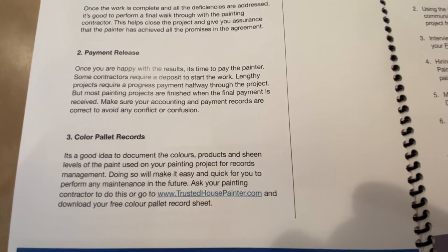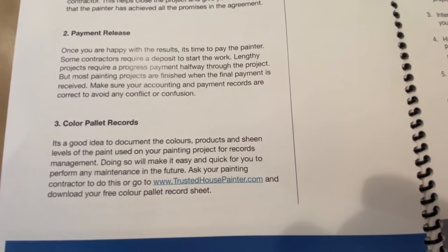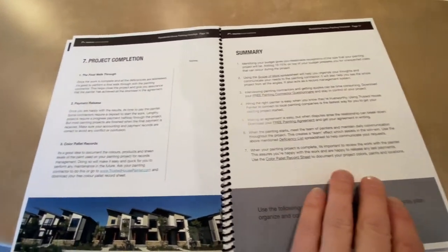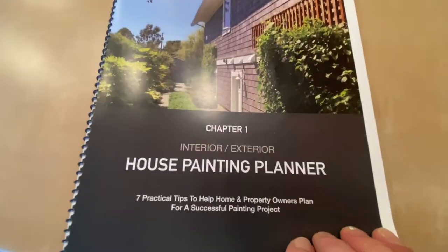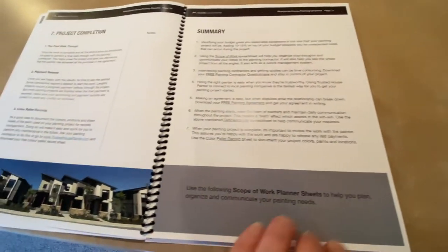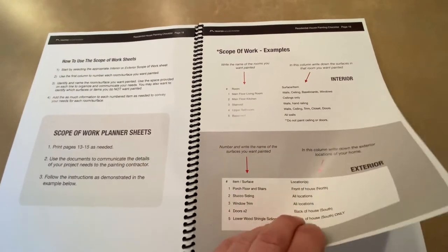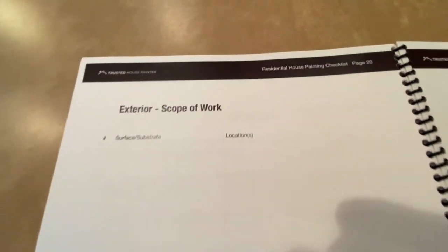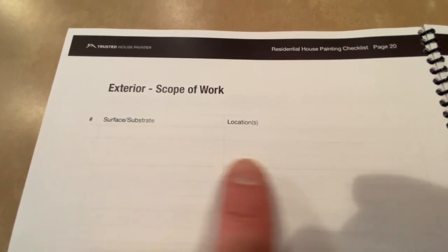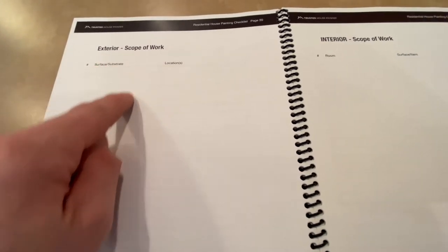It's also a good idea to record your colors. You can go to trustedhousepainter.com and download a free interior or exterior color palette record sheet. The house painting planner also gives you worksheets and templates — for example, an exterior scope of work where you write down the number, surface, and location. It's very basic but helps painters see exactly what you want.